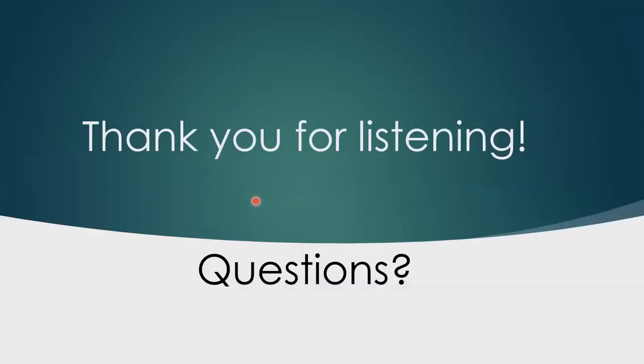Thank you for your attention. If you have any questions or comments, you're welcome.